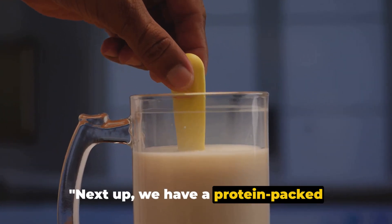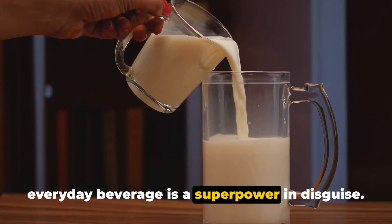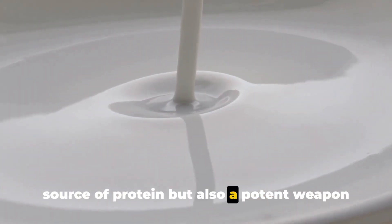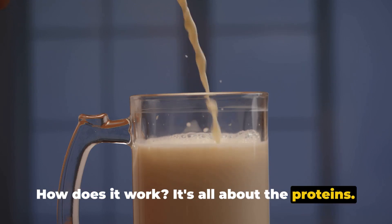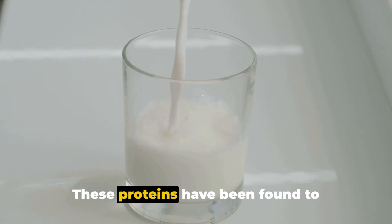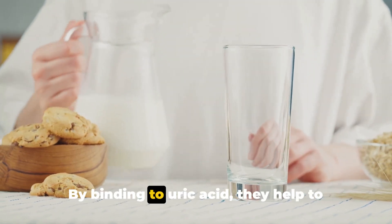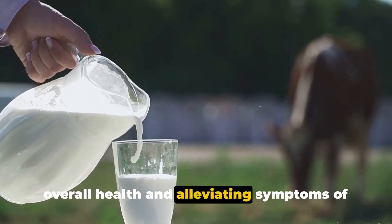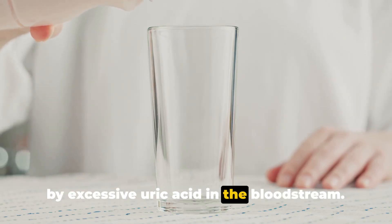Next up we have a protein-packed option: low-fat or skimmed milk. This everyday beverage is a superpower in disguise. Low-fat or skimmed milk is not only a rich source of protein but also a potent weapon in the fight against high uric acid levels. Milk contains two types of proteins, casein and whey, which have been found to effectively reduce uric acid content in the bloodstream. By binding to uric acid, they help to flush it out of the body, promoting overall health and alleviating symptoms of hyperuricemia, a condition characterized by excessive uric acid in the bloodstream.